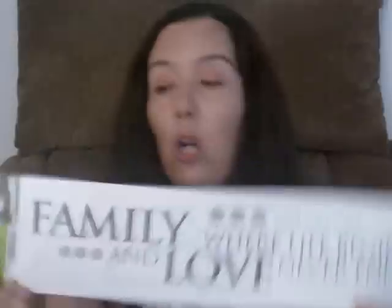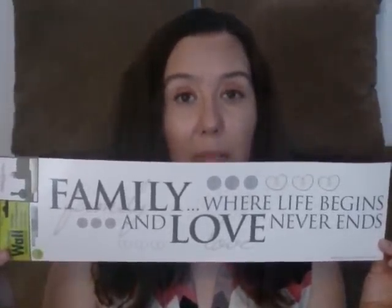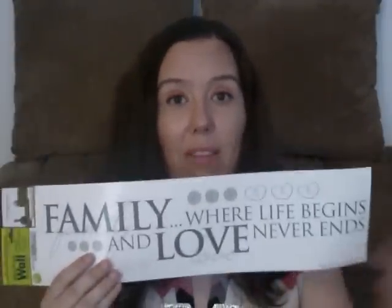Moving on to decor — this is a wall decal. I've done a lot of these in my new home. This one says 'A family where life begins and love never ends.' I'm going to put this on the wall where I have my family portraits. You can use it with a shelf and vases, or like I'm going to do, put it on a family collage wall.